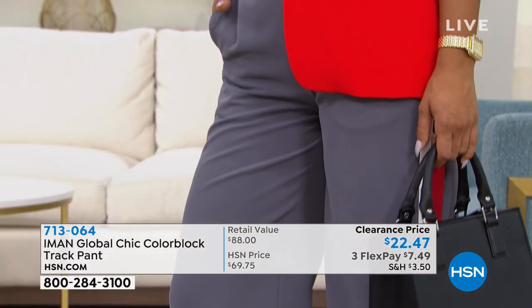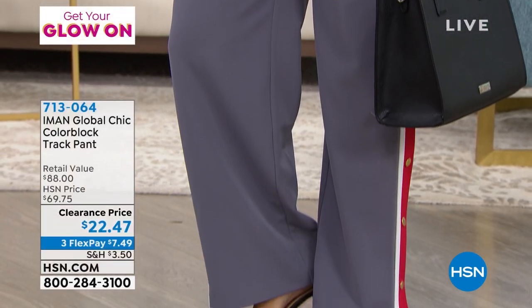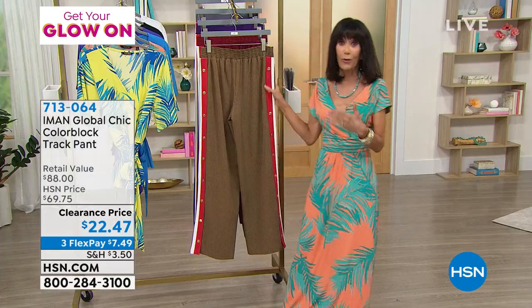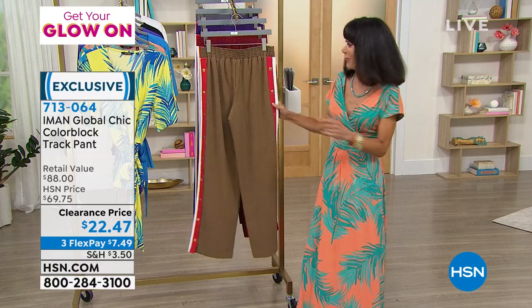Look at how fabulous Brooke looks. She's wearing a track pant, so don't think when you hear track pant that these are only for casual wear. She threw them on with the Iman blazer, she has the tank on, and she looks incredible and clearly could go anywhere in that outfit.